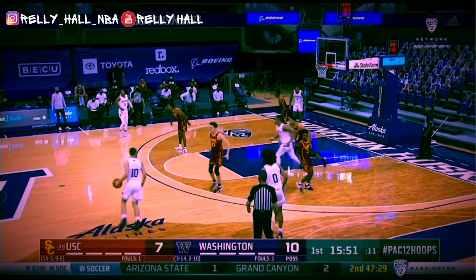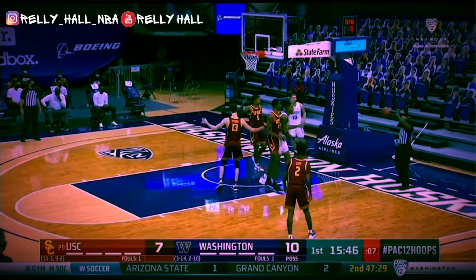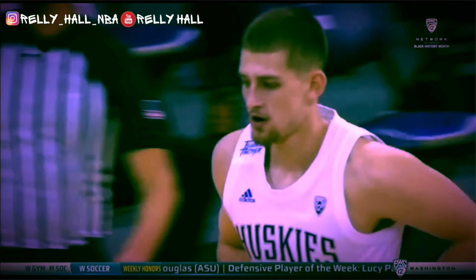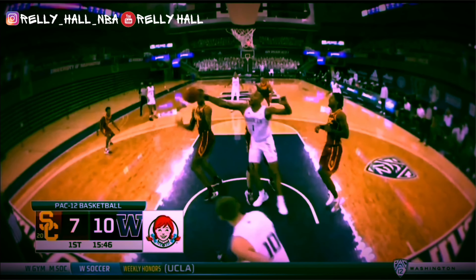Once more we see how elite Evan Mobley's defense is going to possibly be. Right there, Evan Mobley immediately located who had the basketball — it was a wrap. There was nothing the offensive player was going to do because Evan Mobley had already spotted him and was going to stop it and send it the other direction. His defensive awareness is going to be on par with Anthony Davis, Joel Embiid, and Kristaps Porzingis — you can just see that in him because of how quick he is to identify who has the basketball.